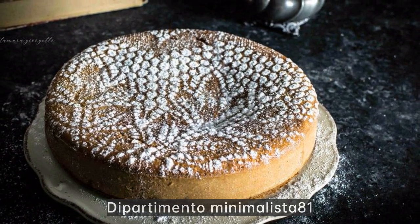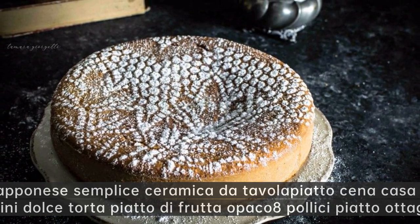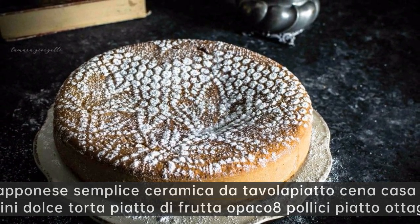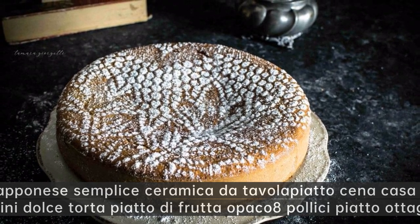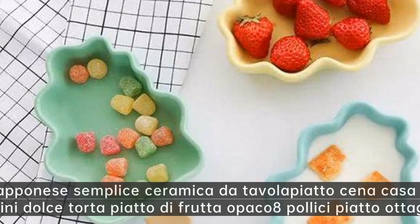Dipartimento minimalista 81. Giapponese semplice ceramica da tavola piatto — cina casa colazione spuntini dolce torta piatto di frutta opaco 8 pollici piatto ottagonale.